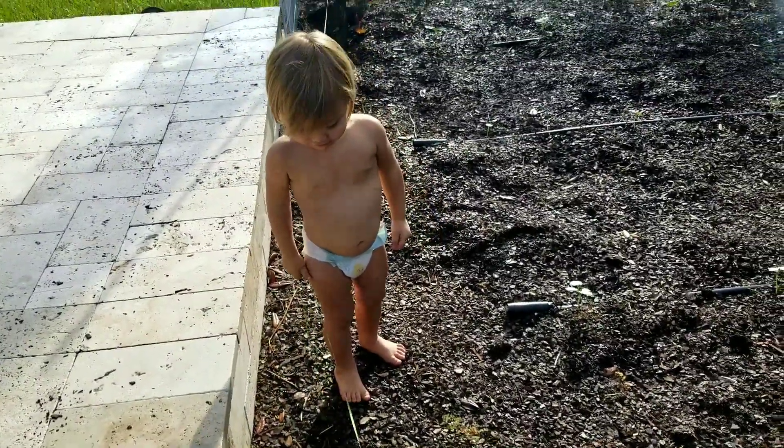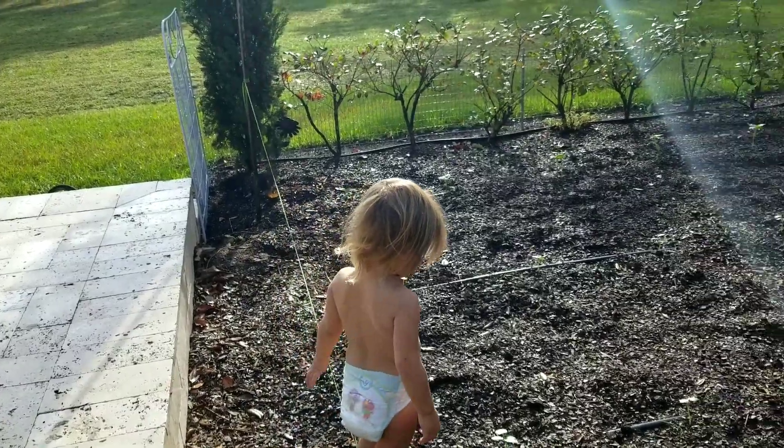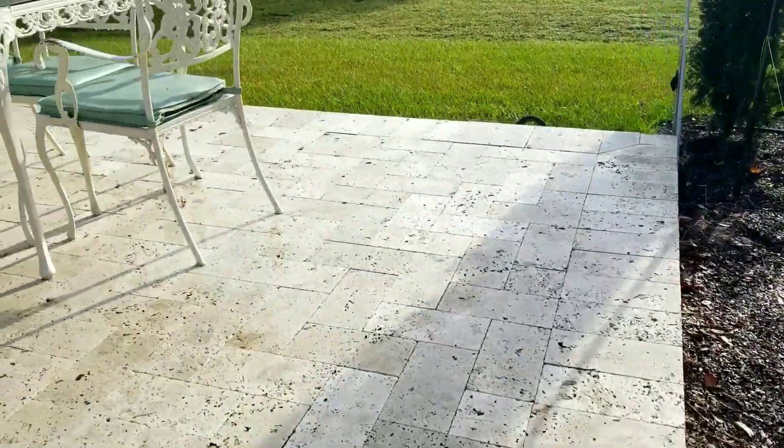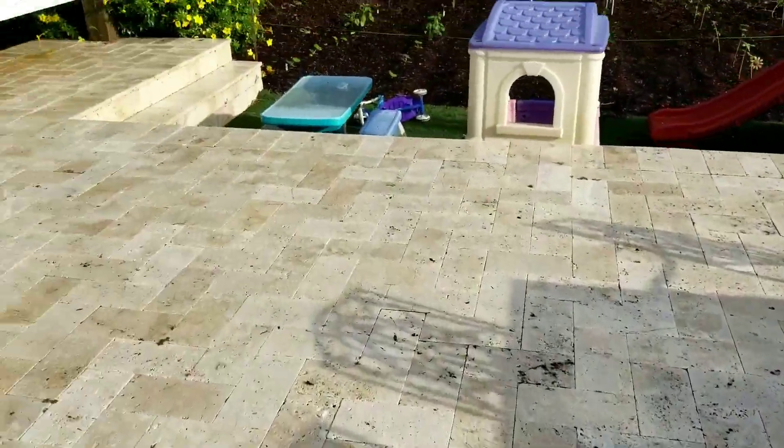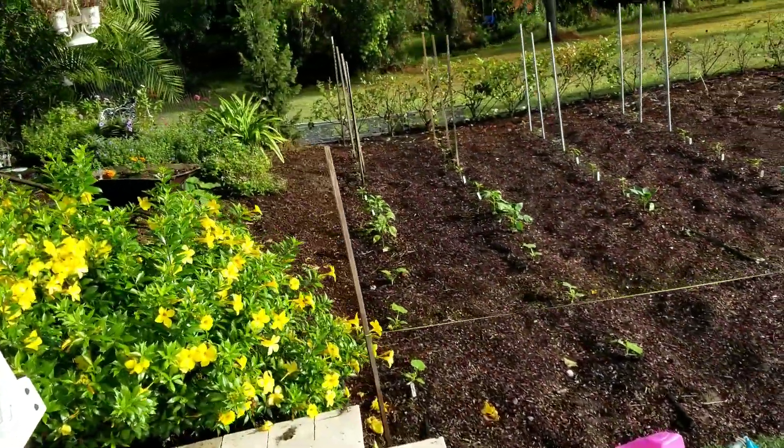It's just fun to sit out here and watch how nature works, and how children just love making a mess of things and running through the garden and enjoying the food. Let's go to the other garden — we really do enjoy this, it's such a beautiful morning.